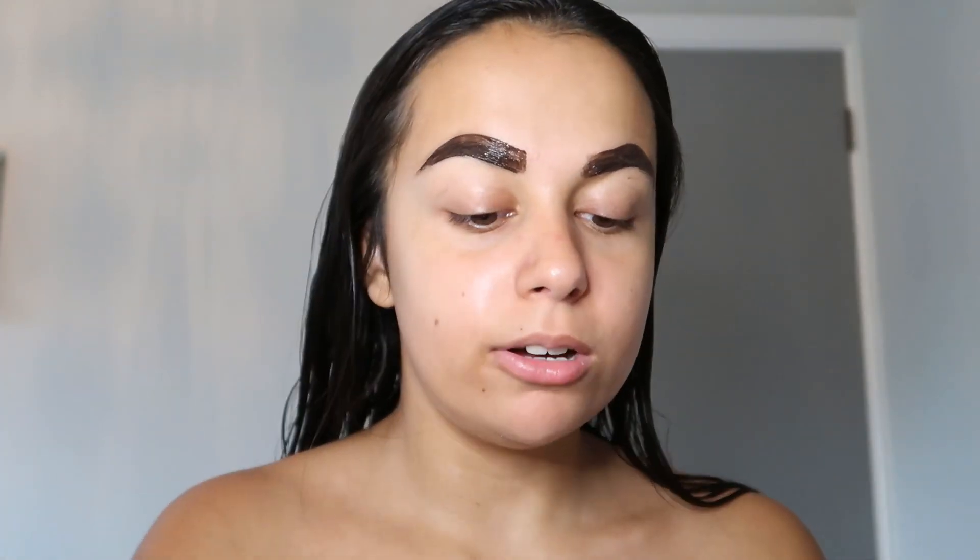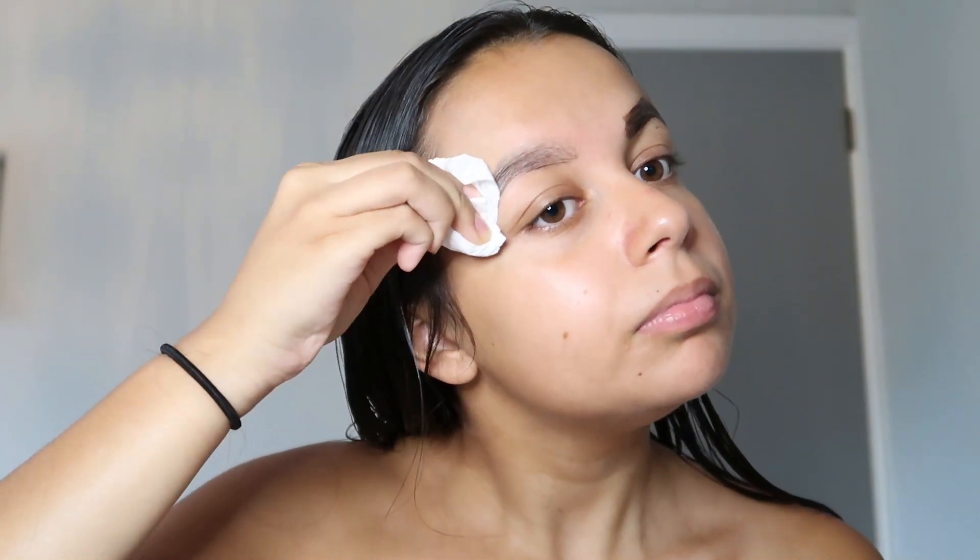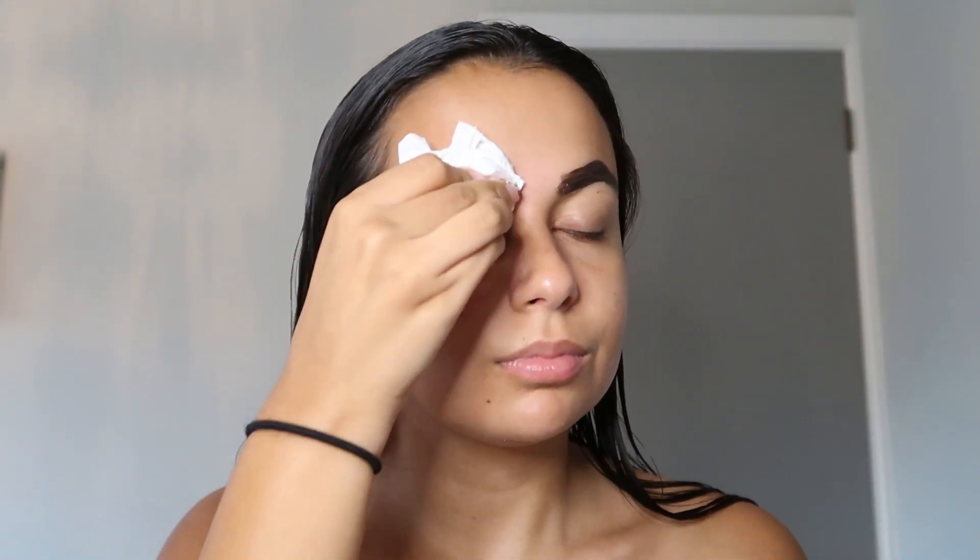I'm going to take off the eyebrow tint now — it should be ready. I probably could have left it on a little bit longer, but it's okay. For my moisturizer I'm going to take the Simple Skin Kind Sleeping Cream. It's nowhere near night time — it's not even 12 o'clock yet — but this moisturizer is so hydrating. I love it when my skin feels a little tight and needs a little extra pick-me-up.